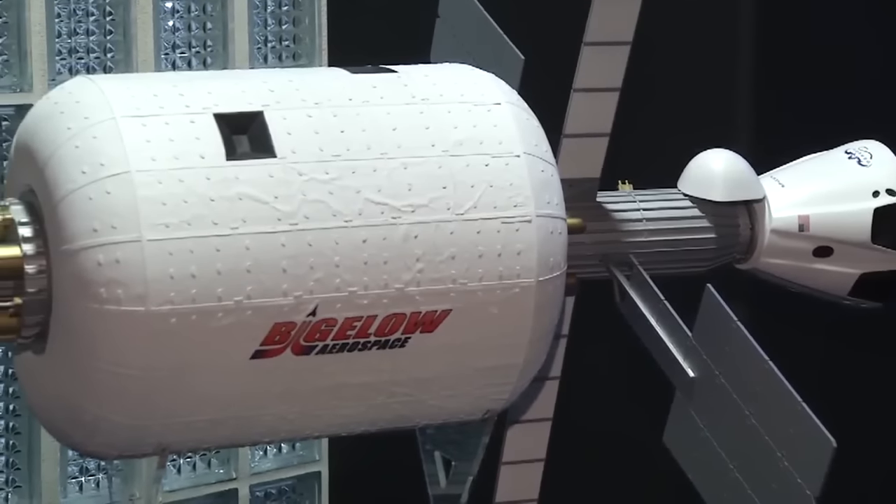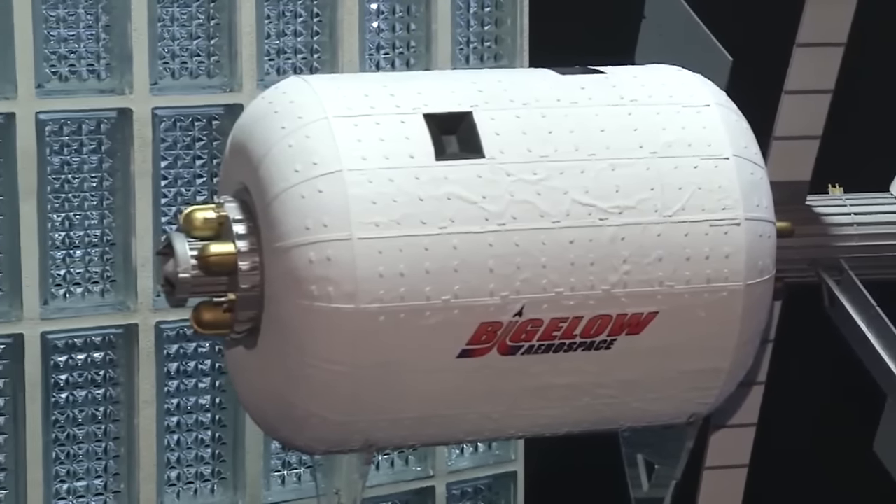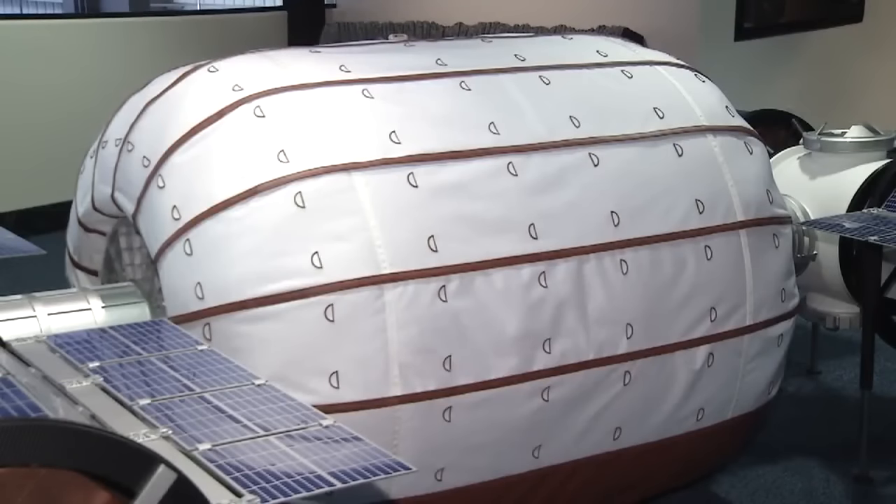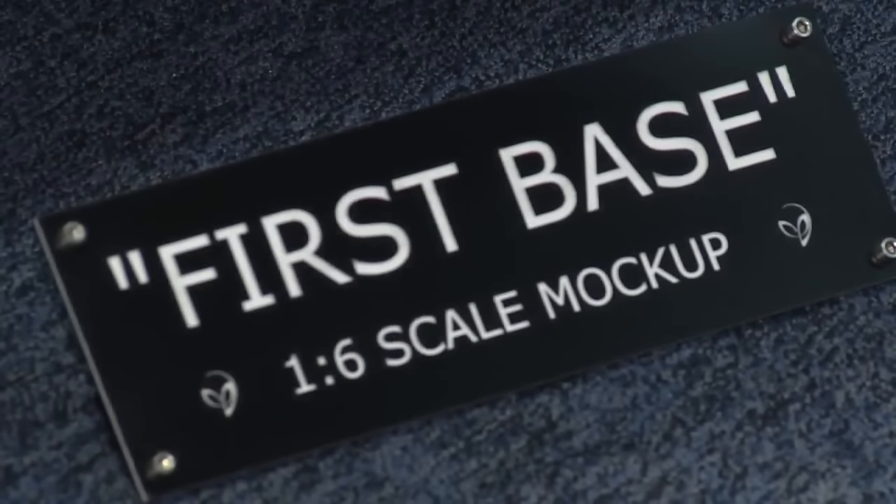Bigelow's company is set to pitch a plan to NASA to send one up and lease it to the space agency. It's a situation where NASA may not have any launch costs. They may have little or no development costs. If it all works out and NASA accepts the pitch, it could mean more jobs at the North Las Vegas facility and could draw other companies to the area down the line.